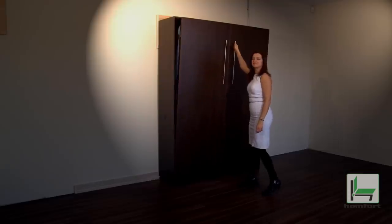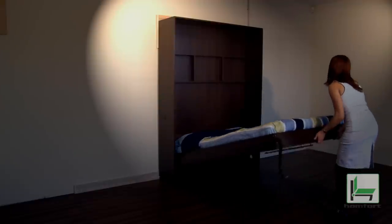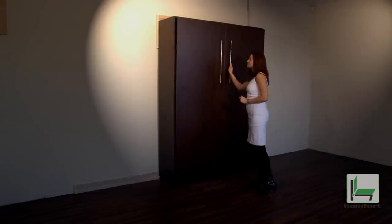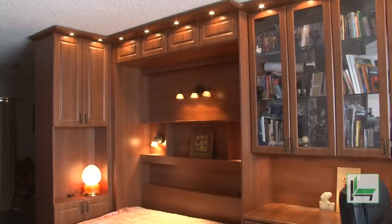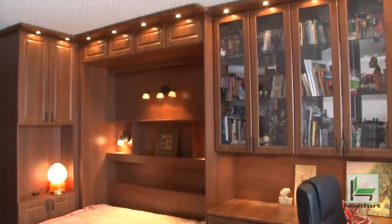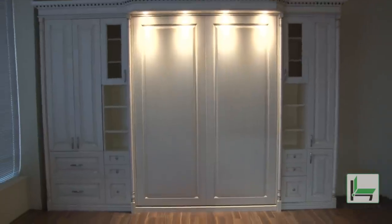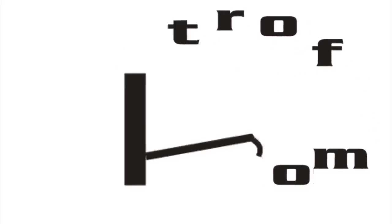When there is no electricity, your Humford bed can still be operated by hand. You have a wide choice of colors, finishing, and ambient lighting options to create that ultimate inviting feeling of warmth, comfort, spaciousness, and luxury. Humford — smart solutions for small spaces.